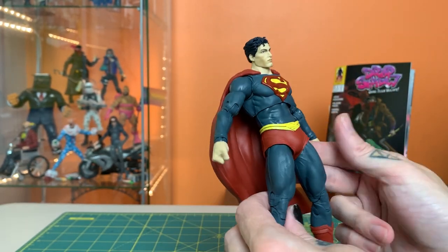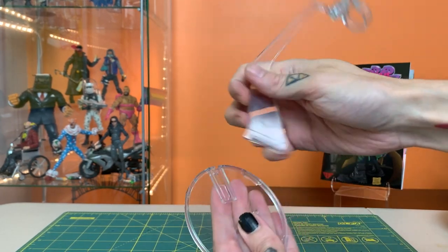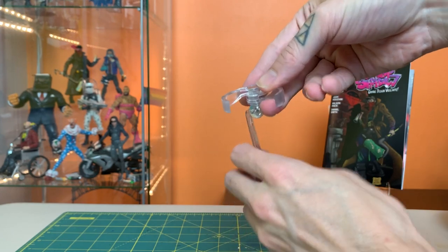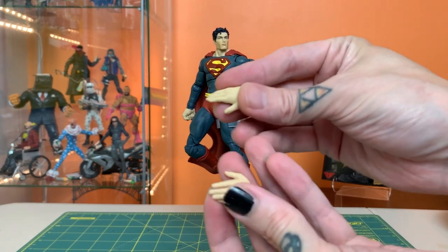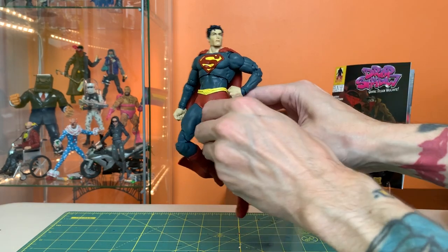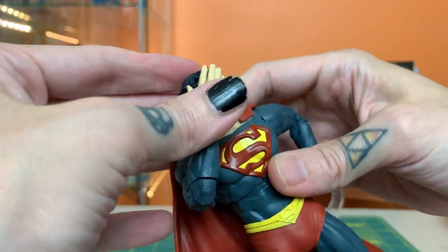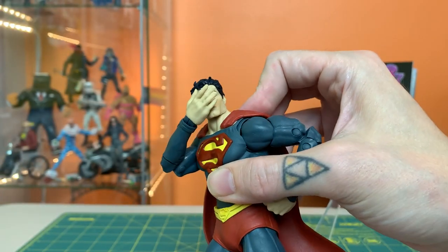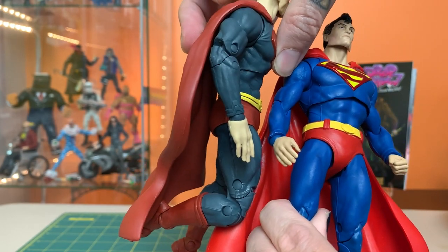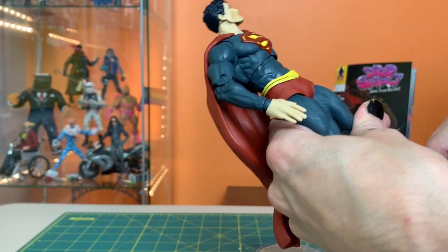If you haven't seen these flight stands in the DC Multiverse, they come as two pieces that slide together. Pop him up there like that. He also has two open hands — and of course these are too big as well, comically big. They really gotta fix this and start giving us the right size hands. It's always the one thing that's wrong — the Superman figures always tend to be really good except the hands, and it just screws it all up.